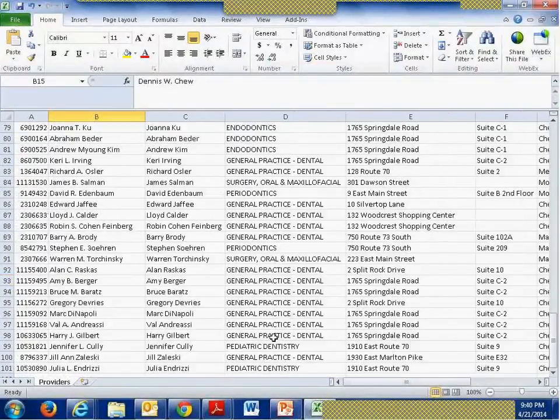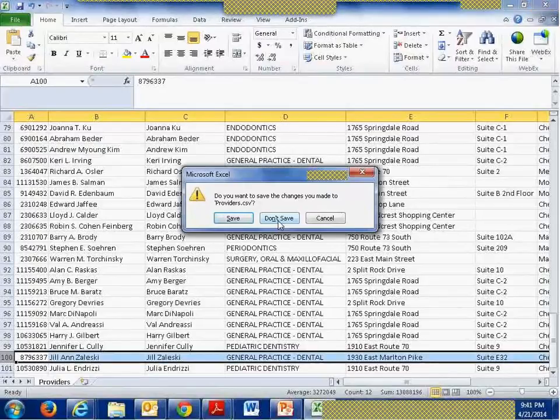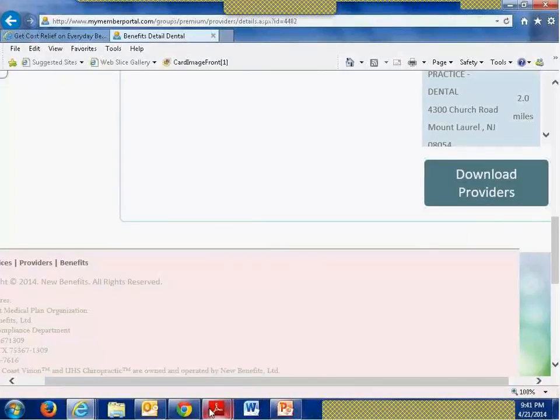Just in my zip code 08054, in a 10-mile radius, I have 100 providers. Not that you'll have that many in your area depending on where you are, but if you're in a dense area or near a metro area, you'll certainly have at least this number of providers.